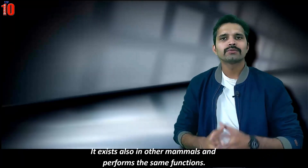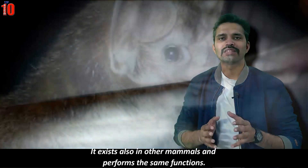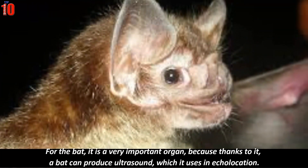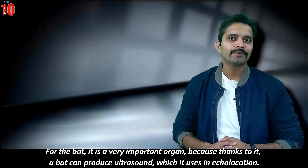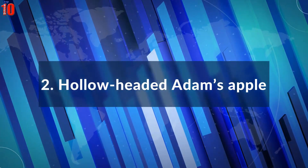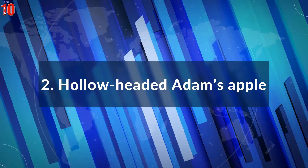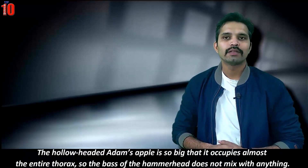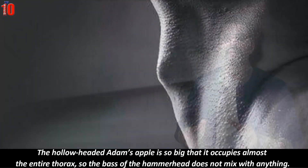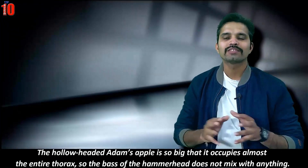Adam's apple also exists in other mammals and performs the same functions. For bats, it is a very important organ because thanks to it a bat can produce ultrasound used in echolocation. The hammerhead bat's Adam's apple is so big that it occupies almost the entire thorax, making the hammerhead bat unmistakable.